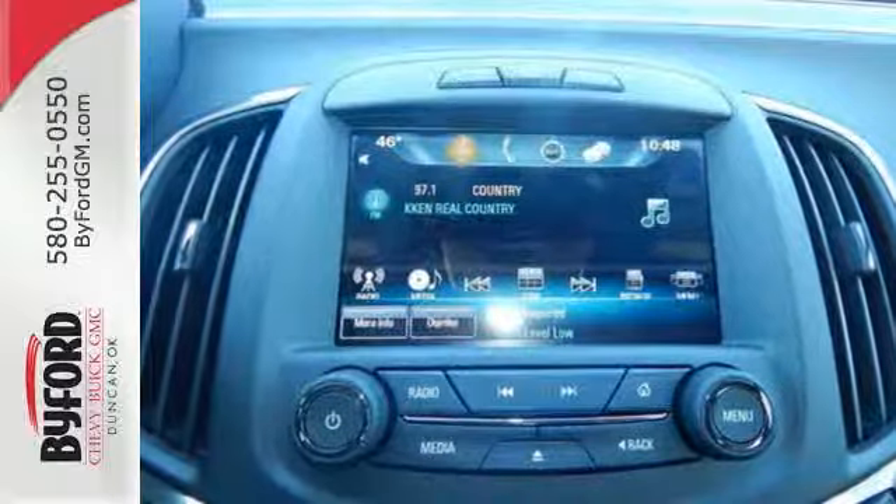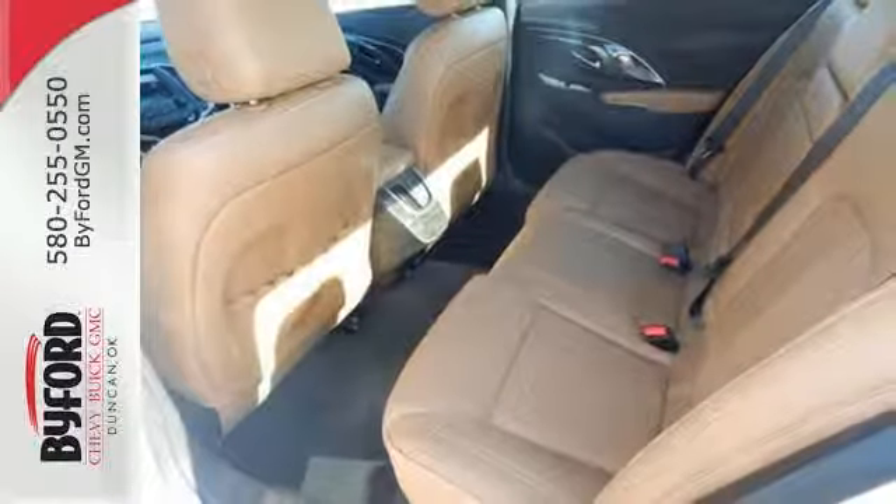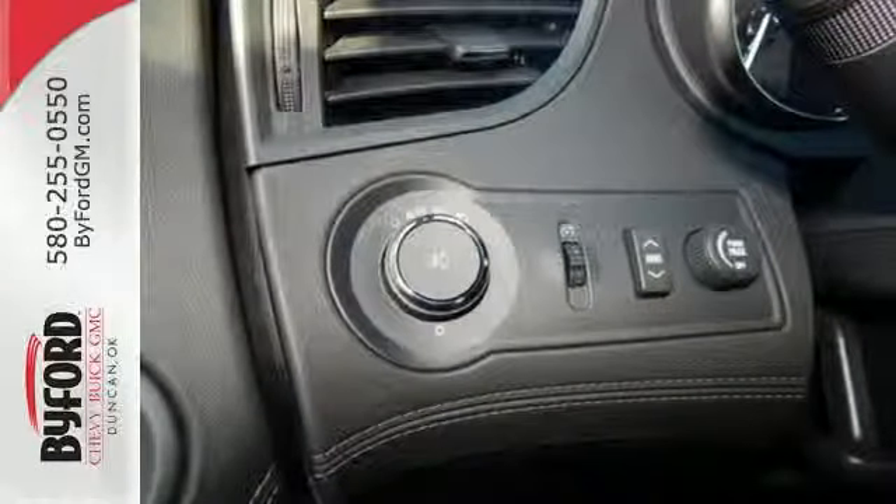Plus, the commute will be even more relaxing with amazing safety features like Stabilitrack and rear parking assist with a backup camera. It's a luxury sedan that makes the commute effortless.